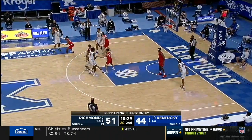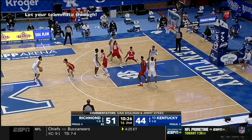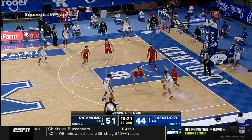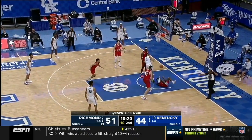Give Richmond credit — their help defense was sensational, allowing guys to chase Kentucky's talented guards off screens and then squeeze the gaps to force contested finishes or kickouts.